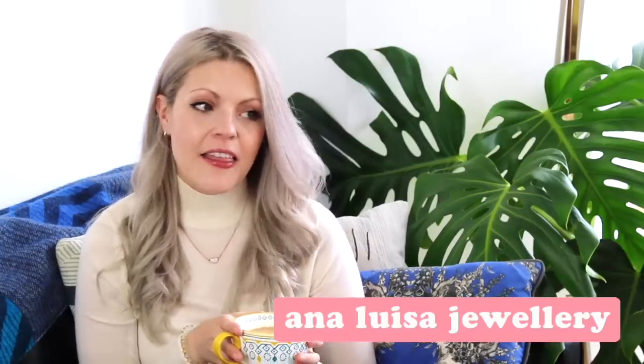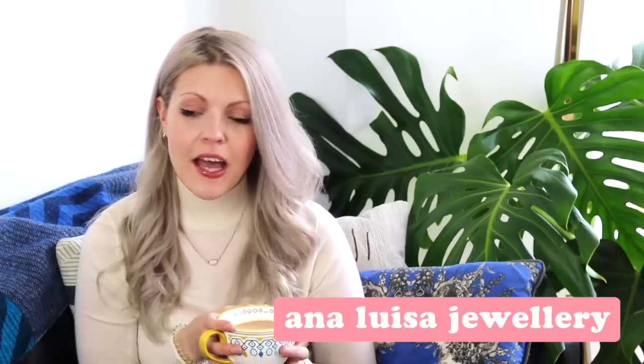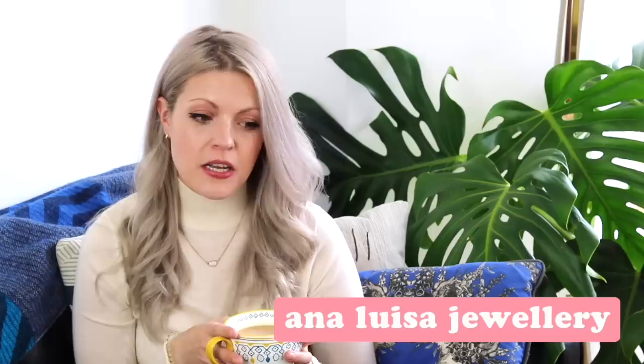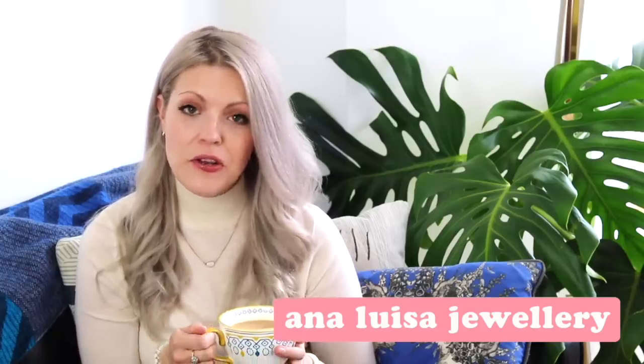The first favourite I want to talk about today is Ana Luisa jewellery. They were kind enough to send me some pieces and I absolutely love them — I had actually heard of the brand before. Through working with Ana Luisa, who are sponsoring today's video, I found out that it takes 20 tons of earth to mine one gold ring, which is so much destruction for the environment.